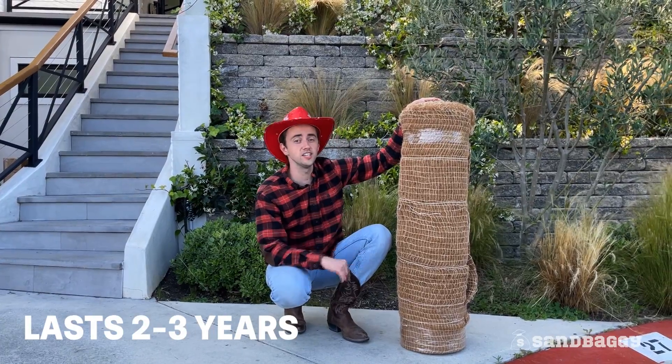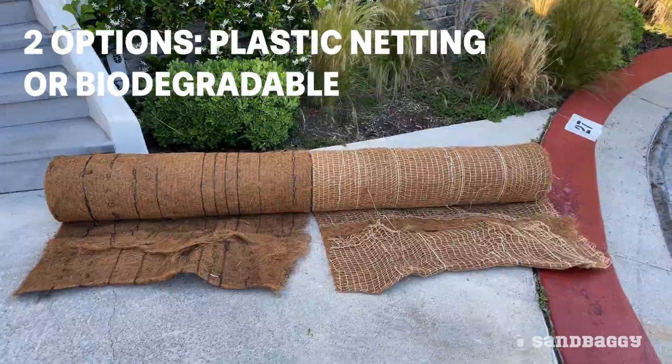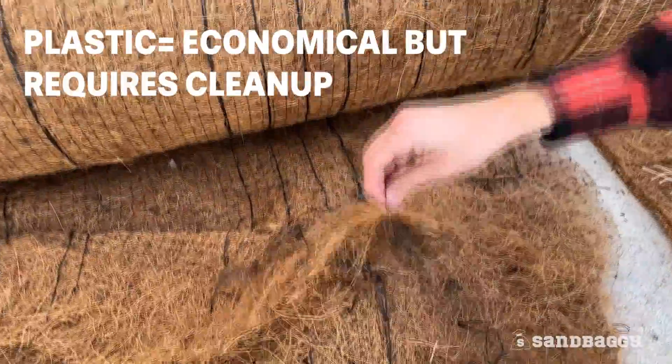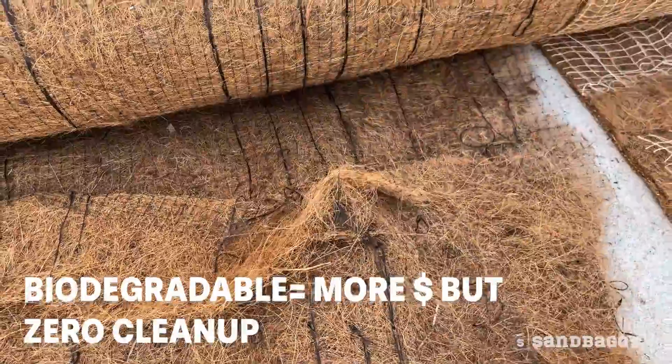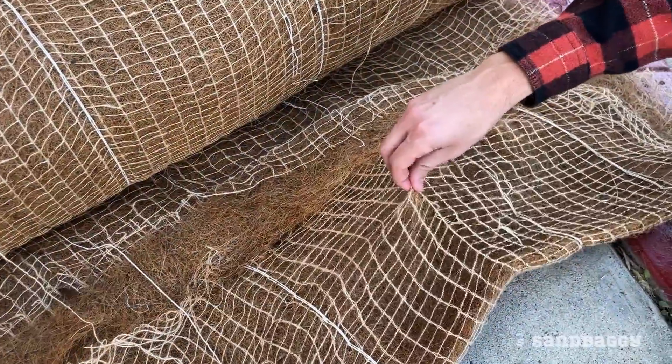Each roll lasts two to three years. We offer two options: a plastic netting option or a biodegradable netting option. Plastic is more economical but requires cleanup after two years. The biodegradable option is more expensive but doesn't require cleanup because it's made of burlap yarn.